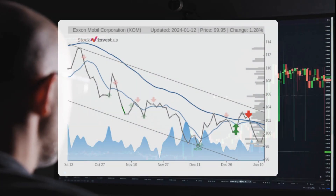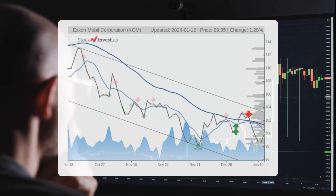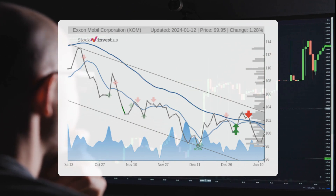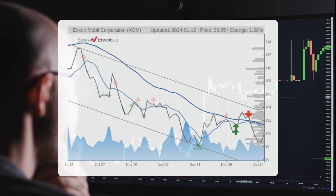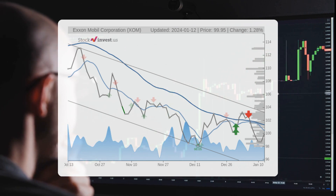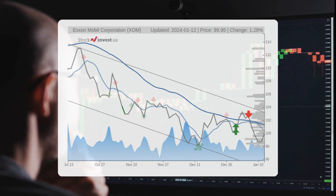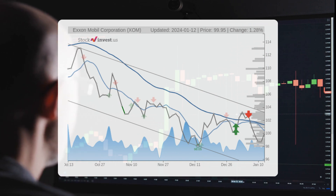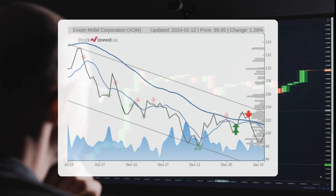The stock is currently experiencing a downward trend in the short term, indicating a potential further decrease in value. Based on the past three months, there is a projected minus 9.24 percent change over the next three months, with a potential return ranging between minus 14.19 percent and minus 6.29 percent. Looking at the 12-month trend, there is an expected minus 6.76 percent change, with a potential return ranging between minus 13.45 percent and 9.77 percent — meaning the stock's price could range from $86.51 to $109.71 after a year.